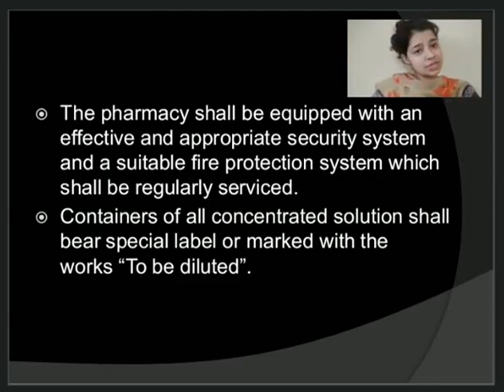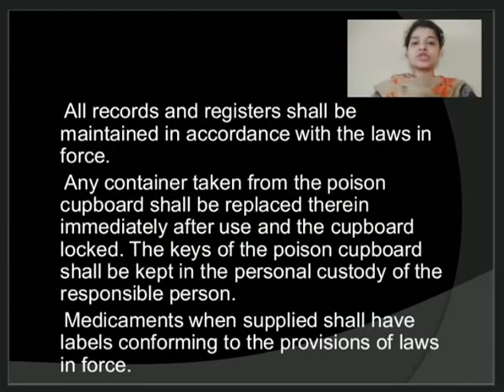Any container of concentrated solution should bear a label stating that the particular solution is to be diluted before use. All records and registers in the pharmacy should be maintained in accordance with the law — for example, all records should be maintained as per Schedule U. Any container taken from the poisonous cupboard should be replaced therein immediately after use, and the cupboard should be immediately locked. The keys of the cupboard having poisonous substances shall be kept in the personal custody of the responsible person, which is mostly the full-time registered pharmacist.